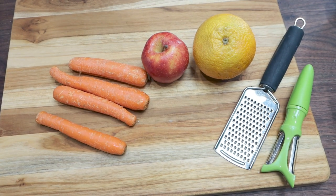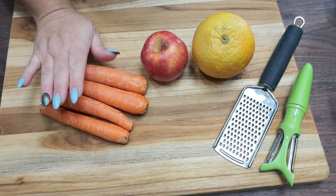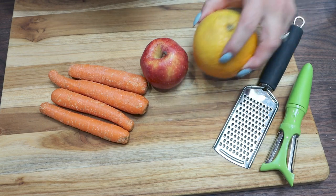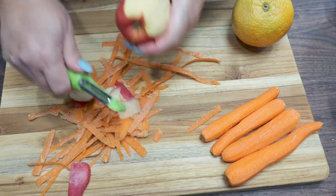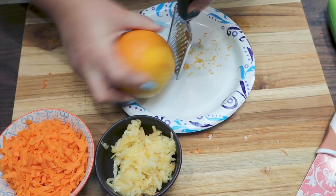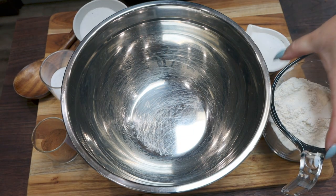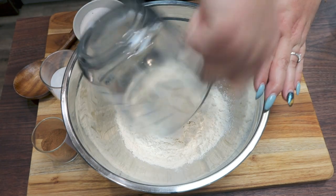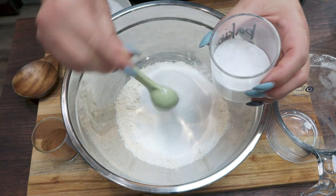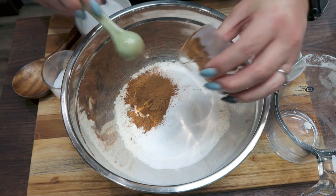The first thing we need to do is prepare the apple, orange, and carrots. With the carrots, I'm going to peel and grate them — we want one cup total of grated carrots. I'm also going to peel and grate the small apple and zest the orange. Then we'll whisk together the dry ingredients: one and a half cups of all-purpose flour, one cup of monk fruit sweetener, a pinch of salt, one teaspoon of baking soda, and two teaspoons of cinnamon. Stir until fully mixed.